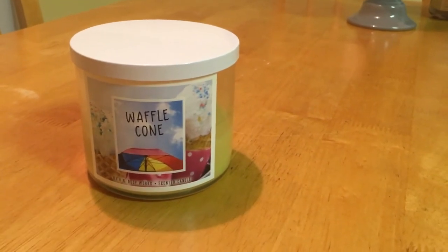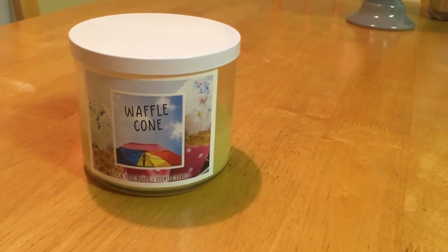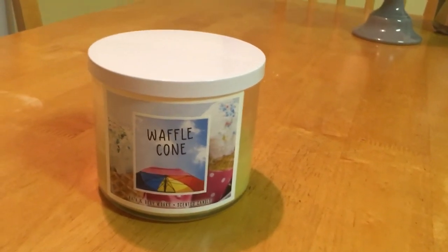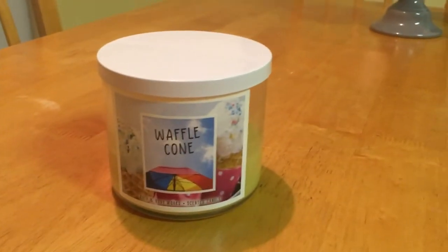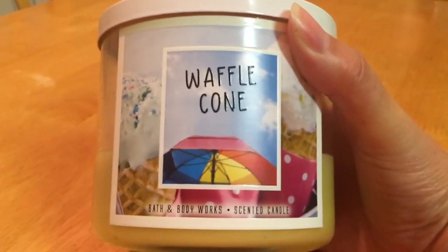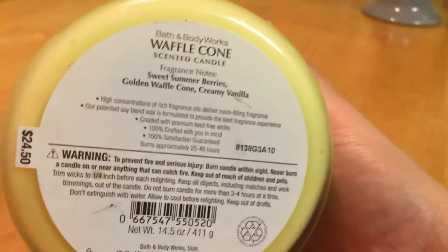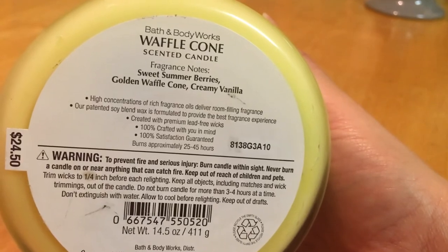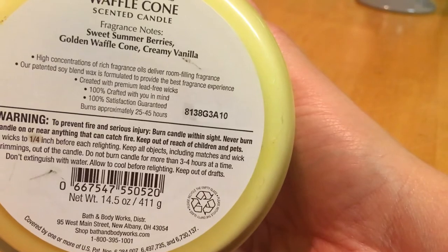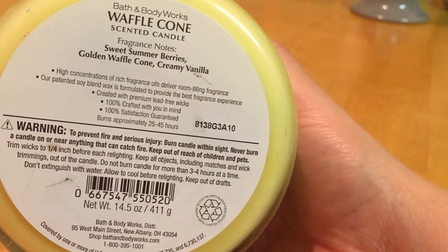That scent oil smelled like a huckleberry muffin — so good. In this candle, I'm sticking to my original first impression that I don't really pick up a lot of the berry scent; it's mostly a heavy bakery scent. This is actually a repackage of berry waffle cone that has been out before — the scent notes are the exact same: sweet summer berries, golden waffle cone, and creamy vanilla.